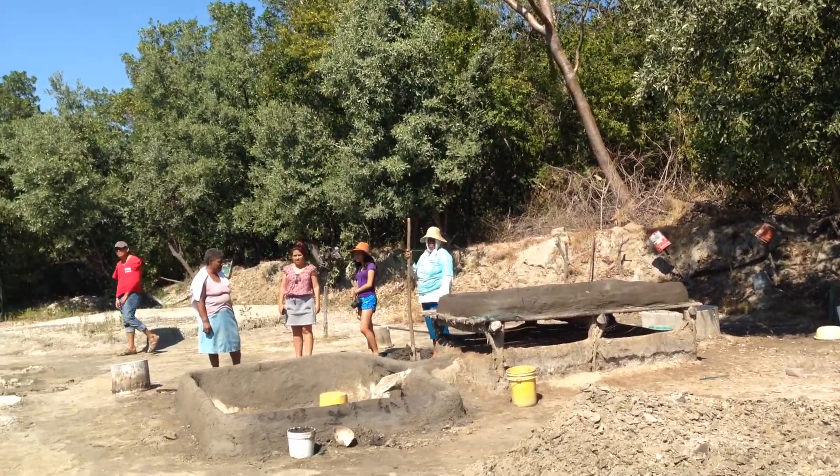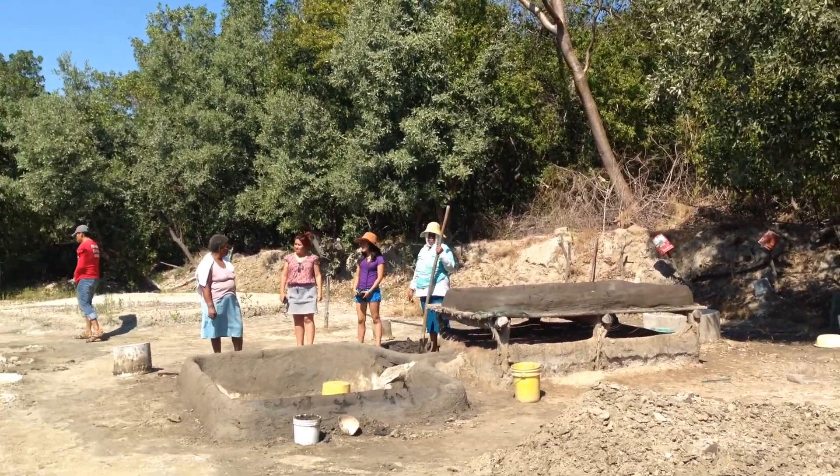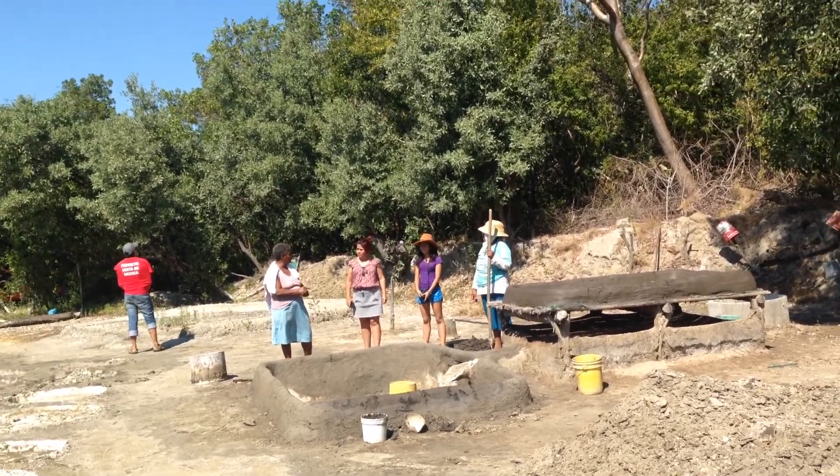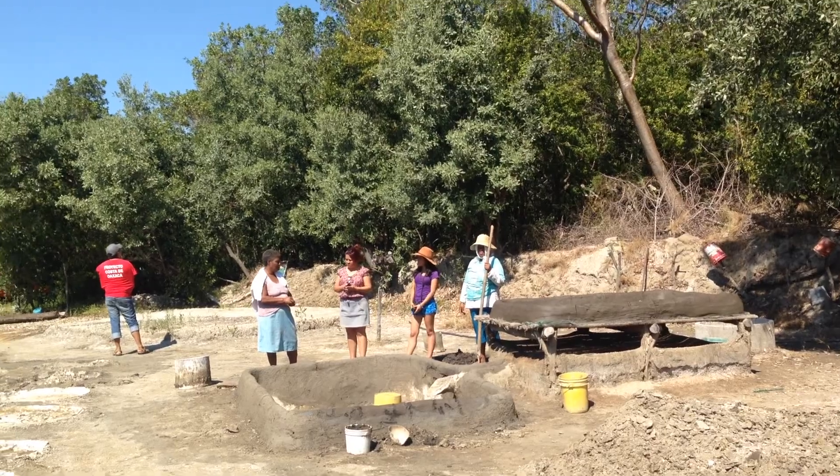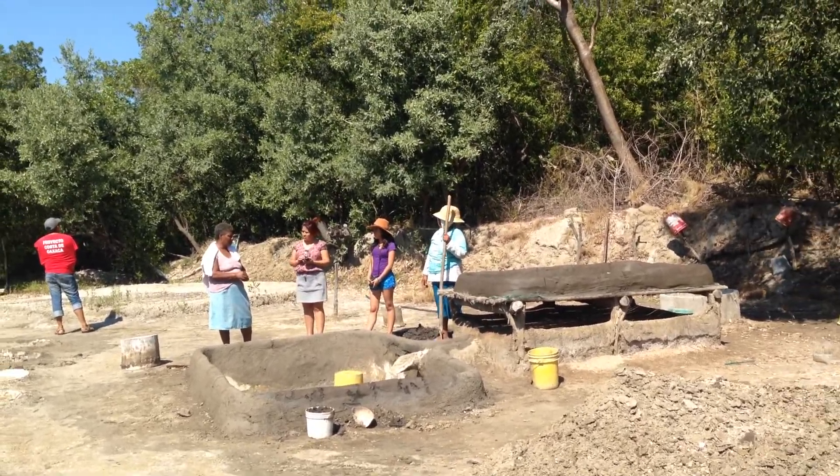My friends, right now we are in the rural community of La Pastoria. My name is Alejandro Valdivia and we come from Puerto Escondido by the Travel Agency Excursiones Turisticas de Balfred.